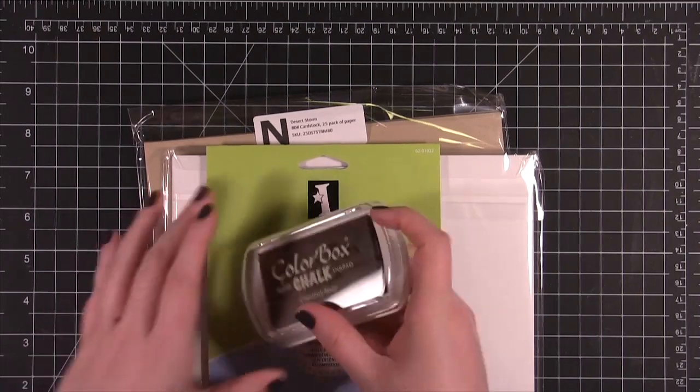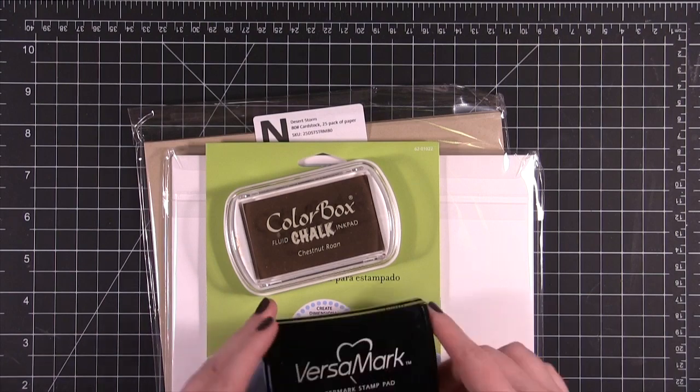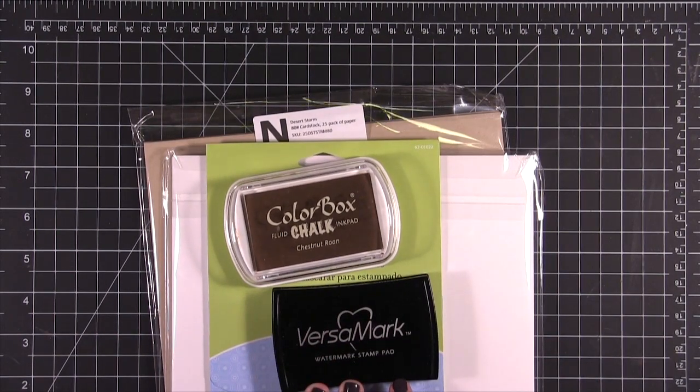And also my favorite ink pad, which is Chestnut Roan from Color Box Fluid Chalk. I'm going to include a Versamark ink pad as well.